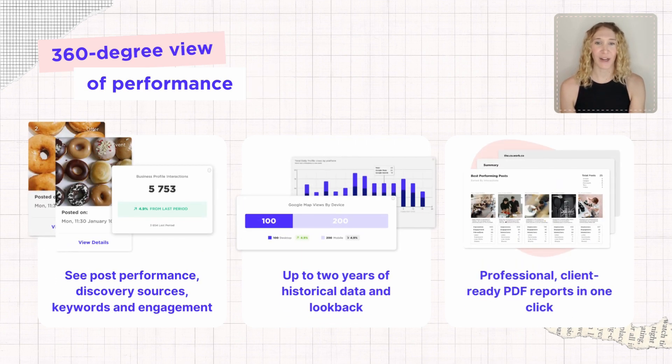Don't settle for half the story of your business performance. See your review averages, ratings, customer interactions, how people discovered your business, and more with Sked's advanced insights. Generate one-click PDFs highlighting your results and your hard work, and show off your latest reviews to your team.